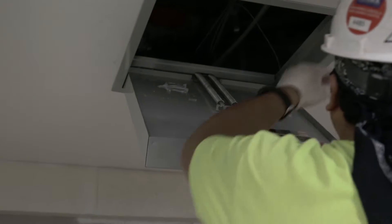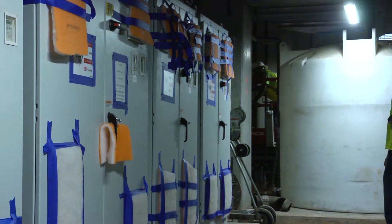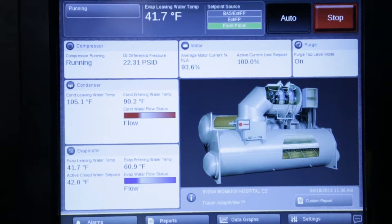There are sensors throughout the system that help to maximize performance and efficiency. These sensors also report their status to the main control panel. This is a crucial function of a large HVAC system.